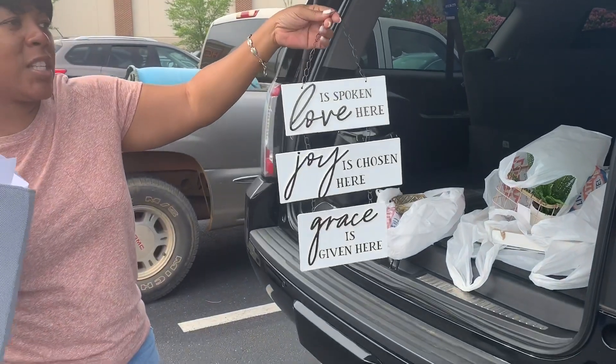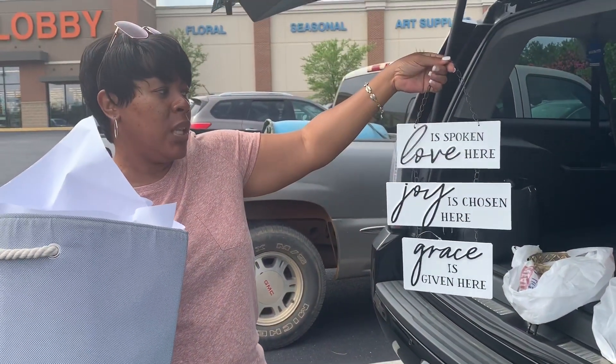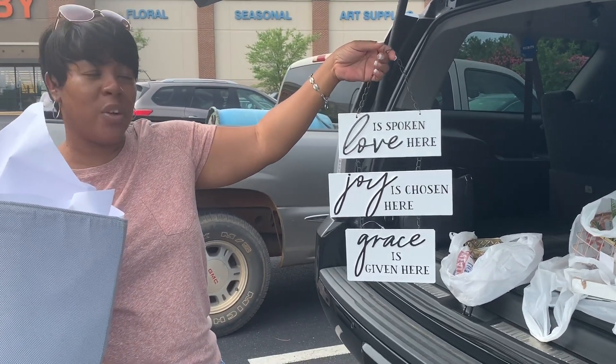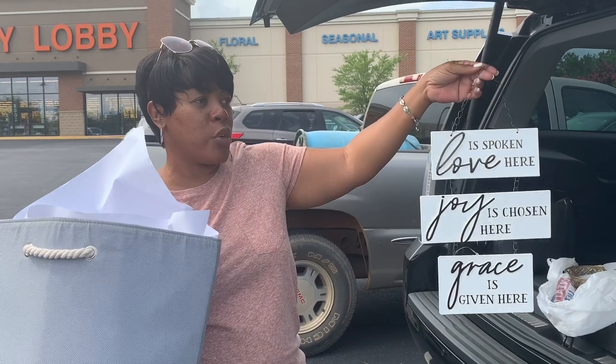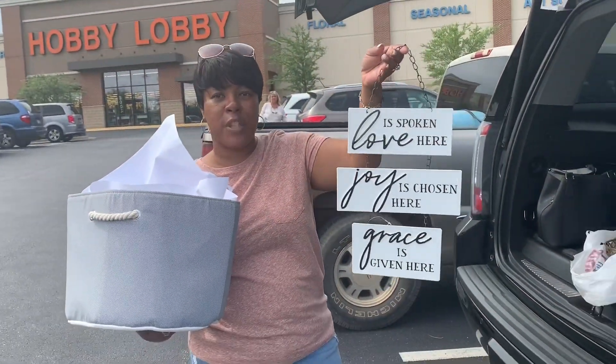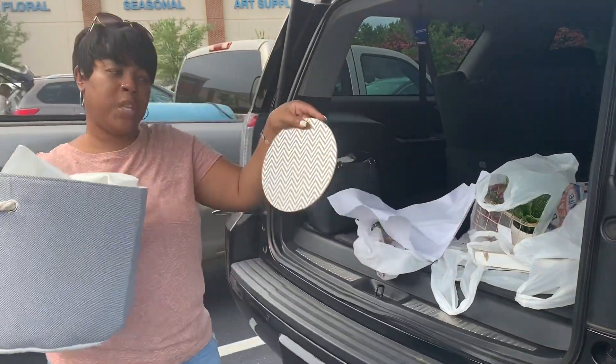I got this cute little decorative piece — I really love the words on it. It says: 'Love is spoken here, joy is chosen here, grace is given here.' Very inspirational words you should live by. This was $9.99 and I got 50% off as well.